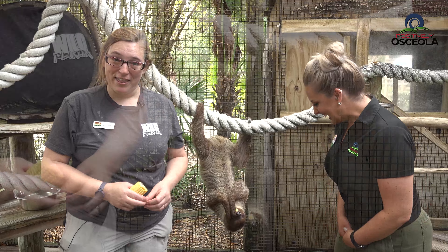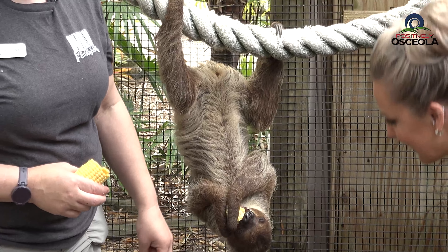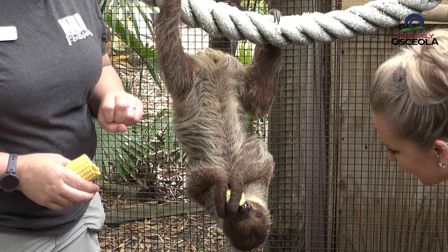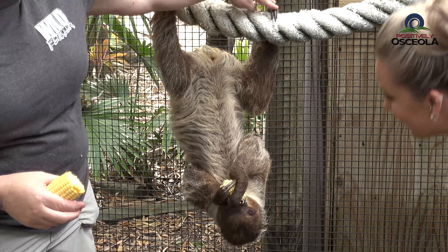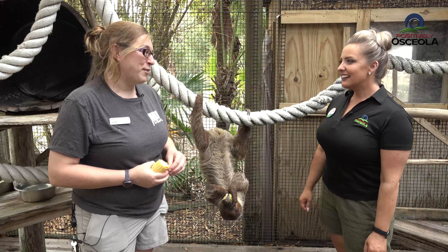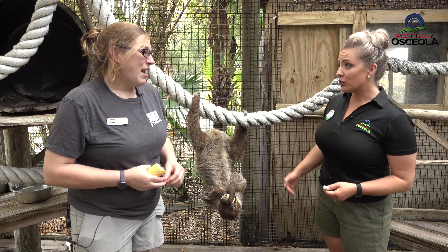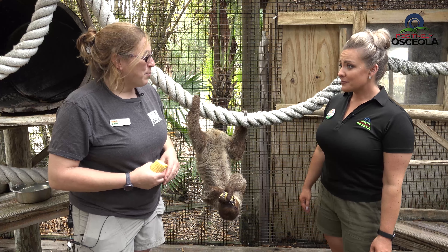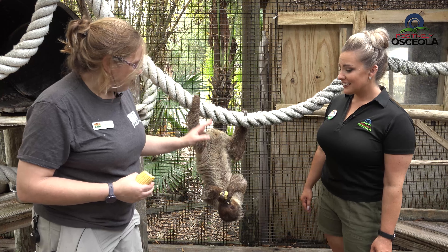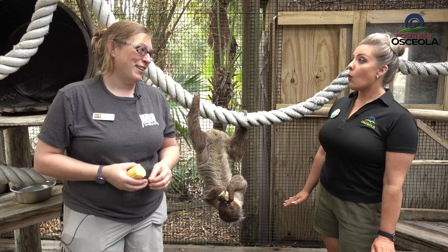So this is Chloe, and she is a two-toed sloth. Two toes refers to actually their front feet — or hands. Sometimes you'll hear them called two-fingered sloths, because it's only on their front feet. They do have three toes on the back. There's also a different species called a three-toed sloth, and they have three on the back and on the front. They are both native to South America, but all zoos will have two-toed sloths because three-toed sloths are actually endangered and two-toed sloths are not.